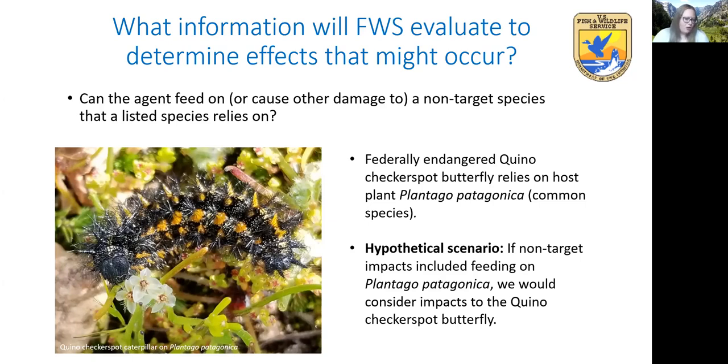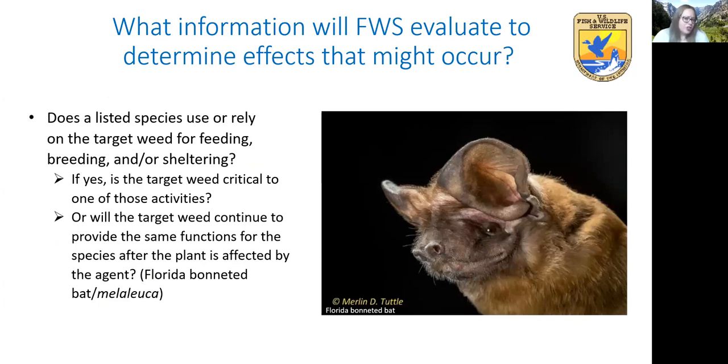In a hypothetical scenario, if there were non-target impacts that included feeding on plantago, we would consider impacts to the checkerspot butterfly. We'd ask how common is plantago where the butterfly occurs, and even if the biocontrol agent feeds on plantago in controlled settings, when the agent has choices in the field, how does it feed on it and how much feeding is expected? We might also ask how likely would it be for the agent to even come in contact with plantago where the butterfly occurs. Another thing we'll ask is does a listed species use or rely on the target weed for feeding, breeding, or sheltering, and if yes, is the target weed critical to one of those activities? For example, the Florida bonneted bat may roost in Melaleuca tree cavities, but the biocontrol agent reduces seed production without killing the trees, so Melaleuca will continue to provide roosting habitat.